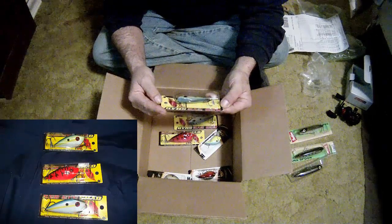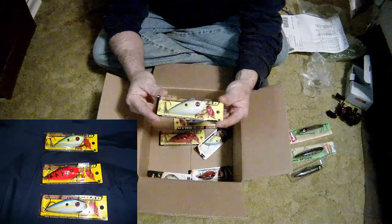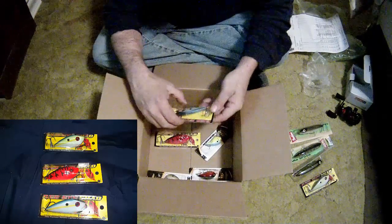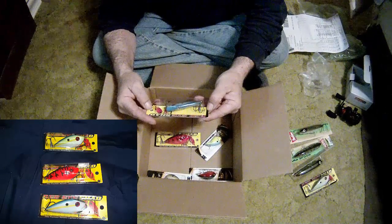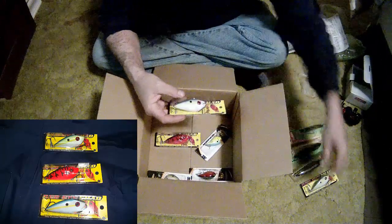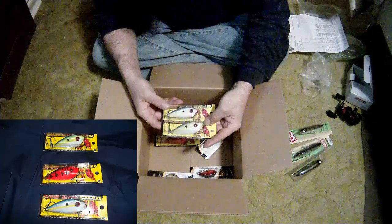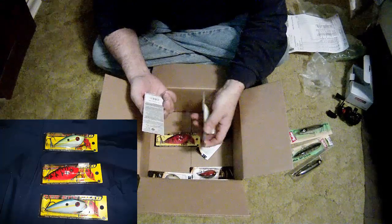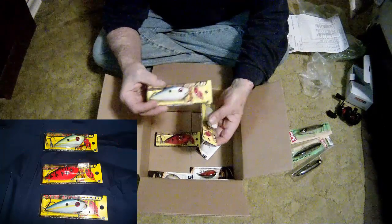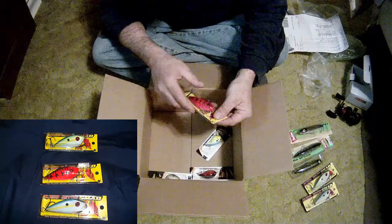The Red-Eye Shad by Strike King — this is a popular one, it's a lipless crankbait. I got another one, I must have ordered two of those. They're a little different — this is the Red-Eye Shad in sexy shad and sexy shad chartreuse.